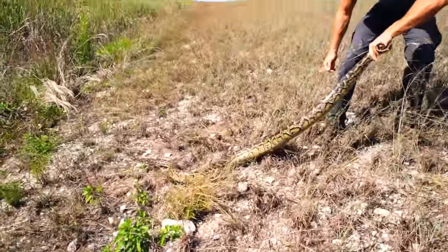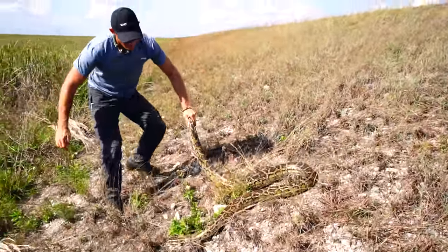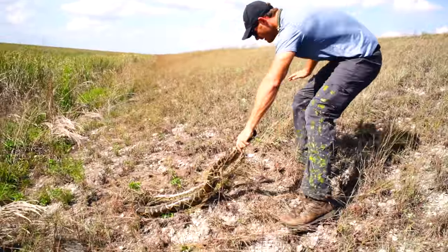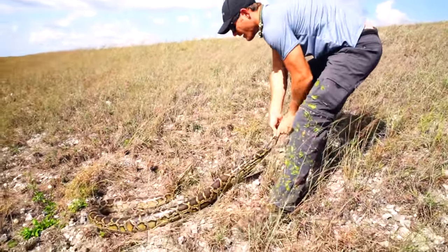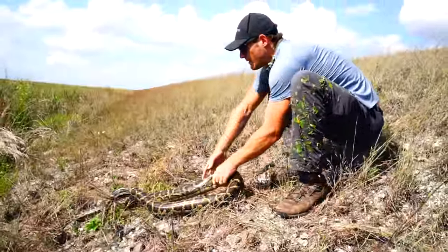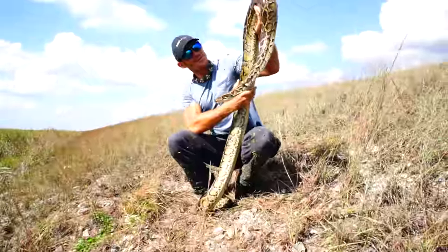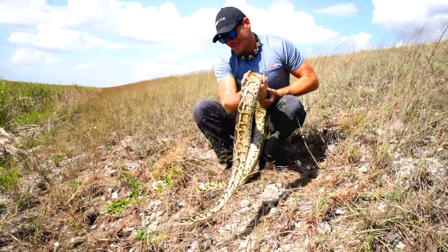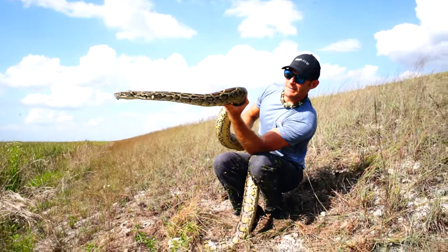Get him! Check him out — look at the ticks on him. That's a beautiful one. Feisty. So, wild Burmese python here in the Everglades. This one's covered in ticks, which is just skeeving me out right now. You can see that huge tick right on the neck right there. Just gnarly looking.